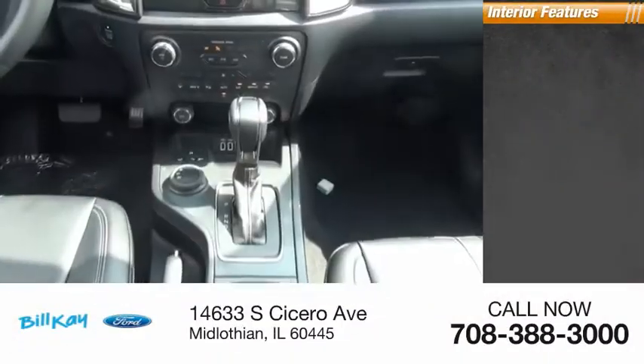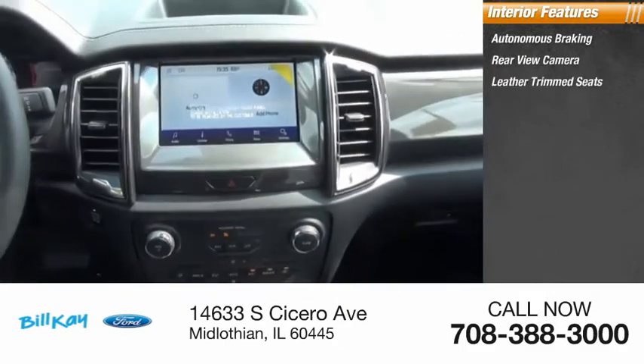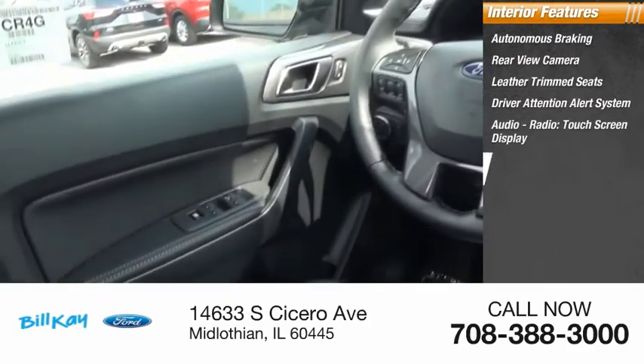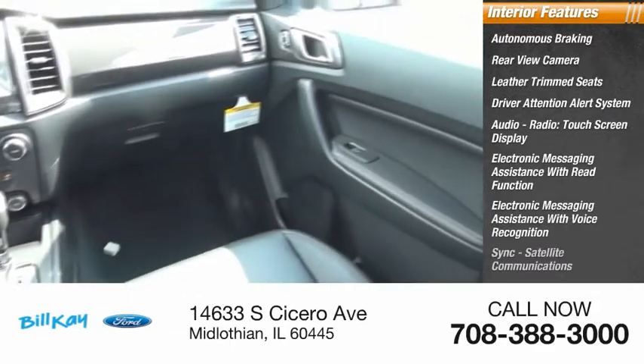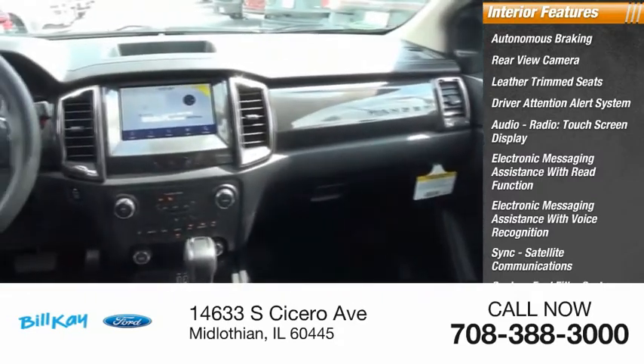Inside you'll find autonomous braking, rear view camera, leather trim seats, driver attention alert system, audio radio, touchscreen display, electronic messaging assistance with read function, electronic messaging assistance with voice recognition, sync, satellite communications, capless fuel filler system, and cruise control.